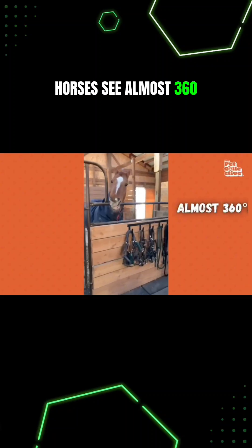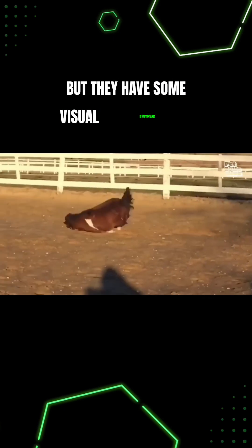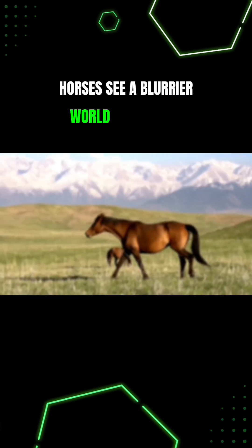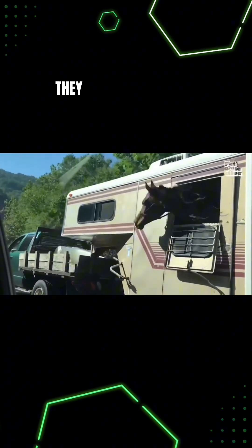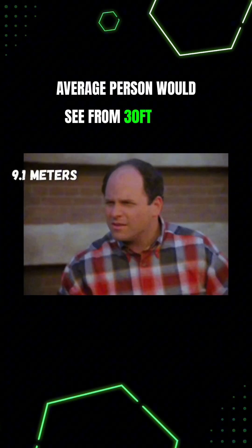They see almost 360 degrees around them and have great night vision, but they have some visual disadvantages compared to us. Horses see a blurrier world than we do. They have 20/30 vision, meaning that from 20 feet away from something, they only see the level of detail that the average person would see from 30 feet away.